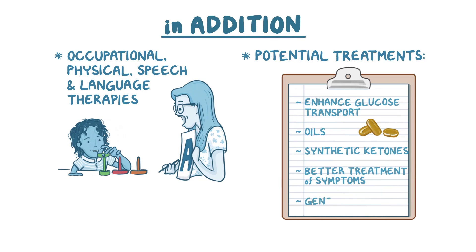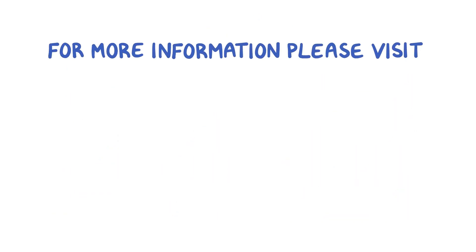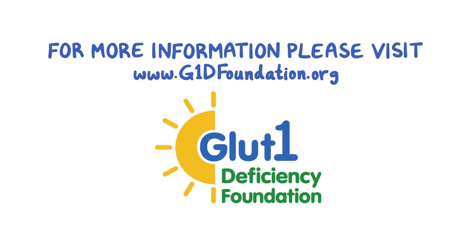Finally, gene therapy, where the gene itself is fixed, might also be available in the future. GLUT1 deficiency should be considered and tested in any patient with suggestive symptoms. If in doubt, rule it out. A diagnosis and proper treatment is life-changing for most patients. For more information, please visit the GLUT1 Deficiency Foundation website, www.g1dfoundation.org.